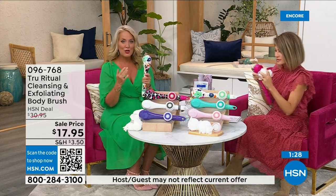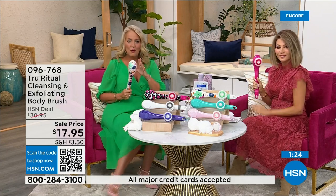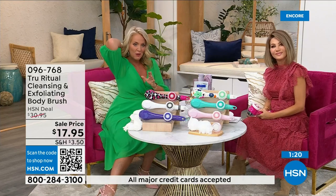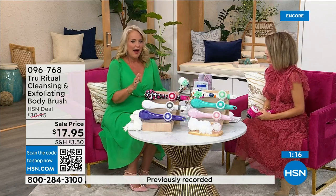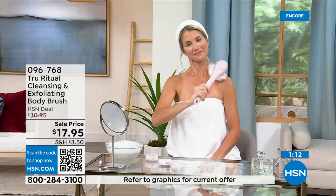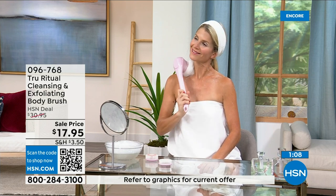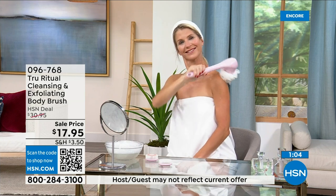It takes three double-A batteries, these pop off and on — it is such a game changer. It's also water resistant so you can use it in the shower comfortably. You'll notice you can get all the way down to your foot, down to the middle of your back. I thought about this the other day — when's the last time I washed the back of my legs? Those small-of-the-back areas are just hard to reach.